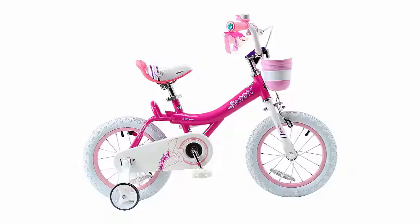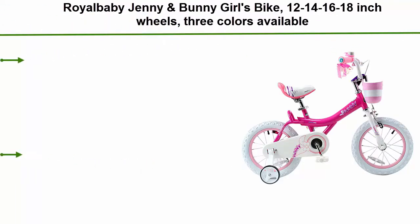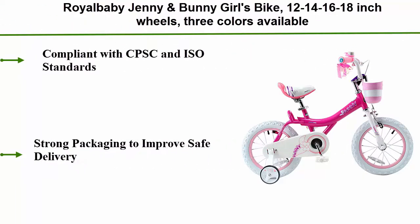Top 4: Royal Bullby Jenny & Bunny Girls Bike, available in 12, 14, 16, and 18-inch wheels, 3 colors available. Compliant with CPSC and ISO standards. Strong packaging to improve safe delivery.